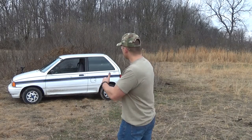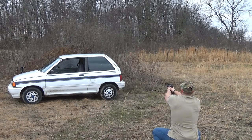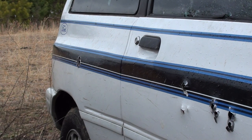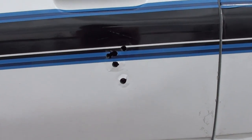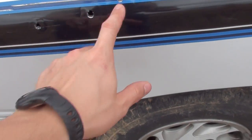Alright guys, now I'm going to shoot the driver's door at an angle a few times. I'm also going to shoot the rear quarter panel a few times and see if we make it through the car. Alright, I've shot at an angle five times and I've shot the rear quarter panel five times. Let's go check the other side.